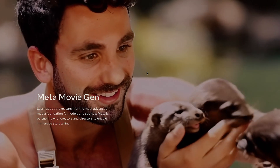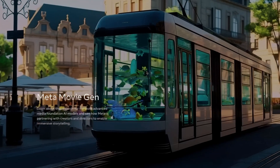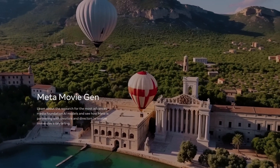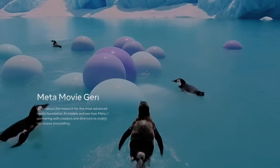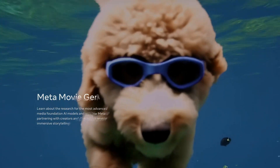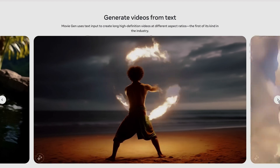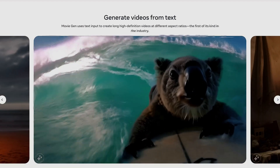First up is MetaMovieGen. This was announced back in October and is currently not available to the public — it's still in its research and development phase. It's designed to create 16-second long 1080p HD resolution videos. You can generate video from text, and it's really crazy when you take a look at this.